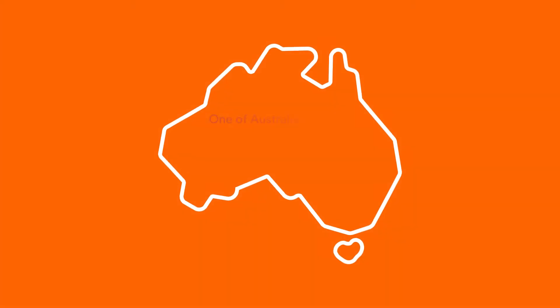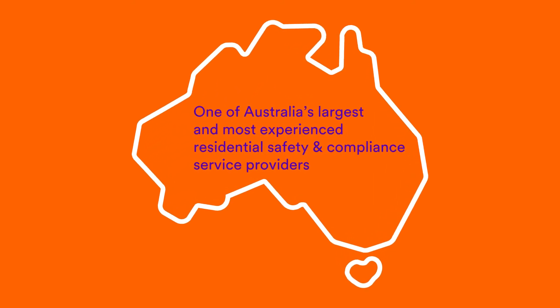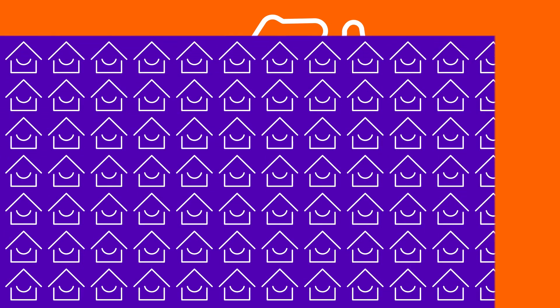As one of Australia's largest and most experienced residential safety and compliance service providers, our trained technicians visit hundreds of thousands of homes each year all over the country, ensuring safer homes.